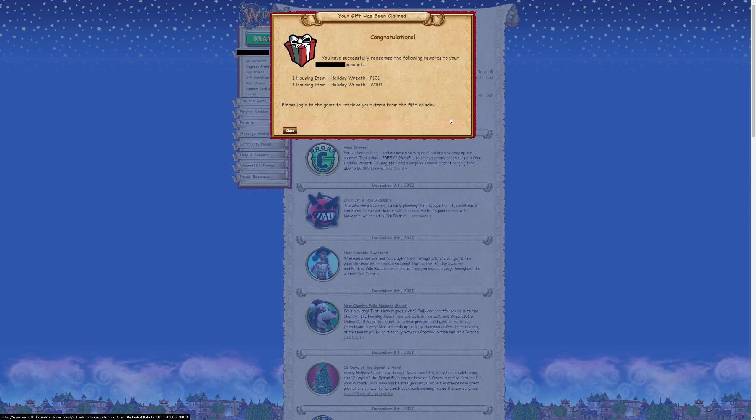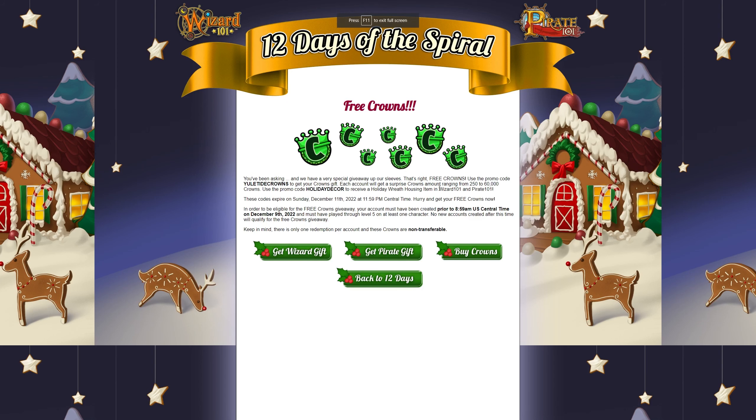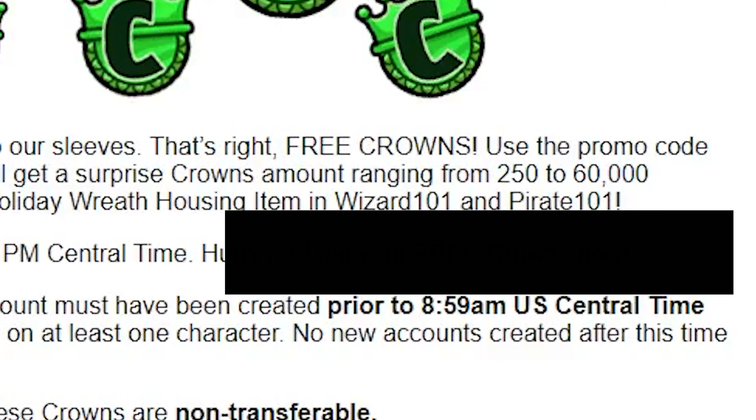That totally shows my name so we're gonna have to cover that up. And here's the code that's gonna be super cool to do — it's a promo code for crowns.